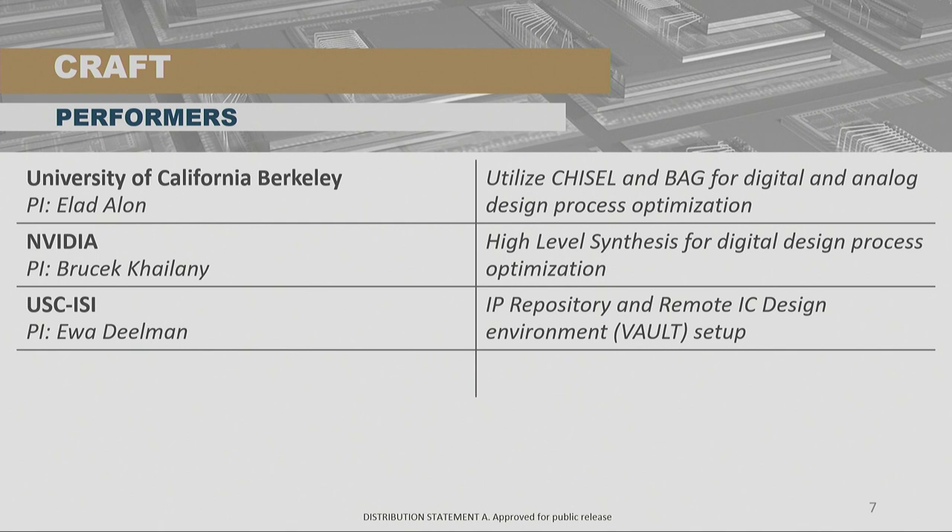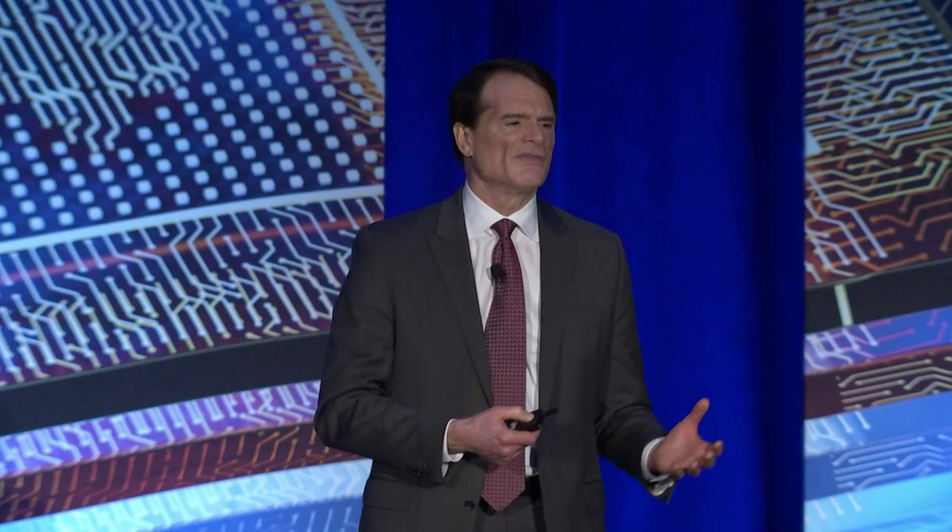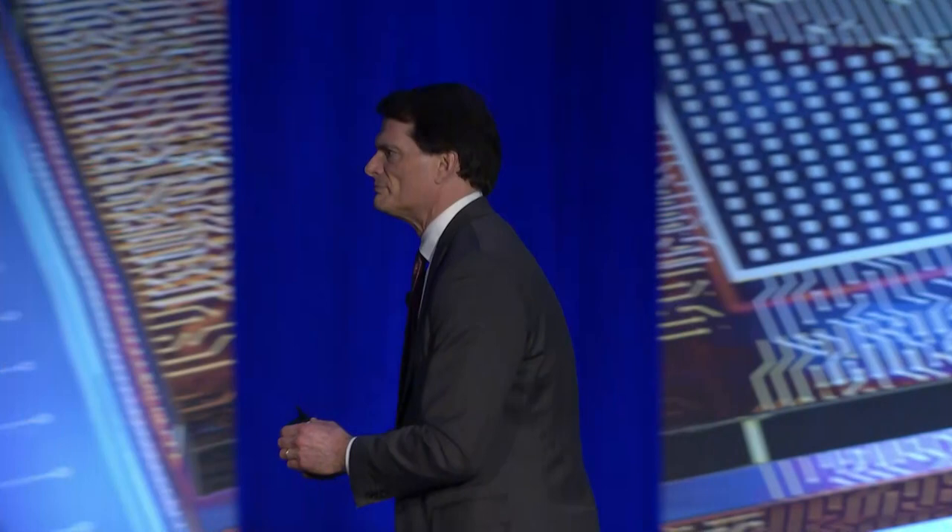The last slide shows who is part of the program. University of California Berkeley uses Chisel and BAG for digital and analog design optimization — the concept is using generators, like memory compilers but for logic, that can be quickly mapped to another technology or parameterized for different specs like a SerDes, RISC-V processor, or vector coprocessor. NVIDIA — and you'll hear more from Brusek in just a moment — does high-level synthesis for digital design and optimization. USC/ISI together with Notre Dame pulled together the IP repository and the Vault.